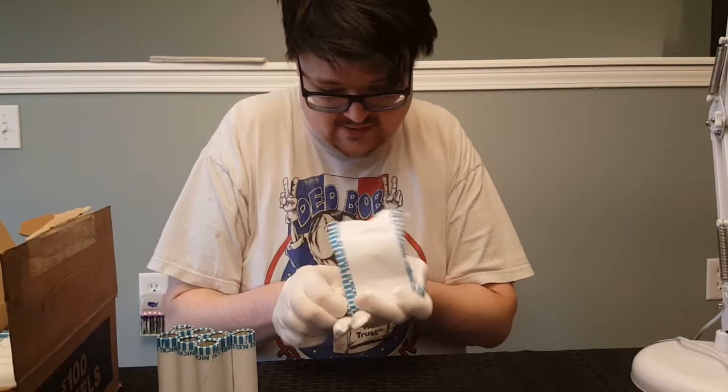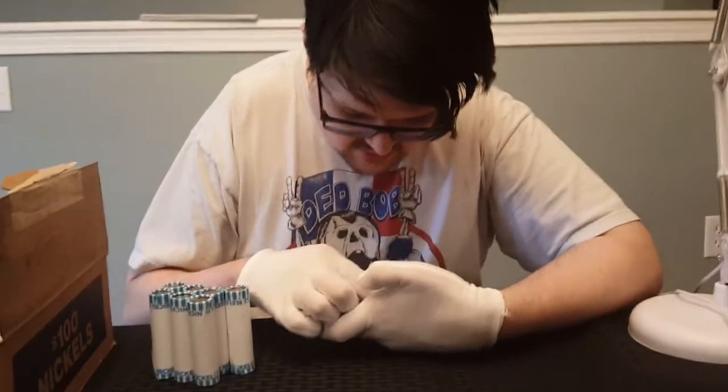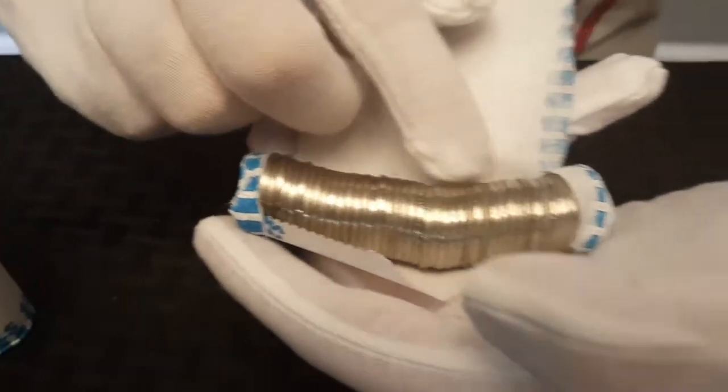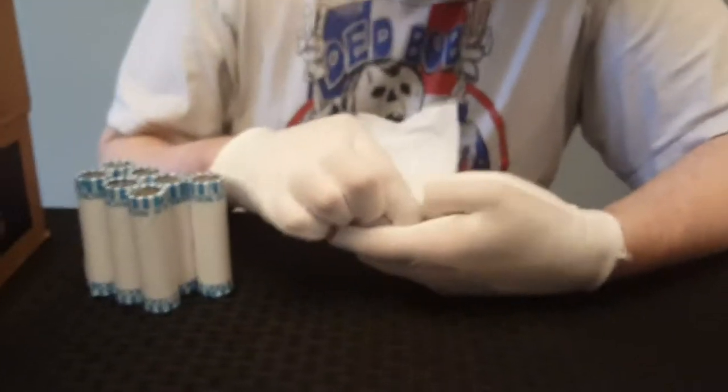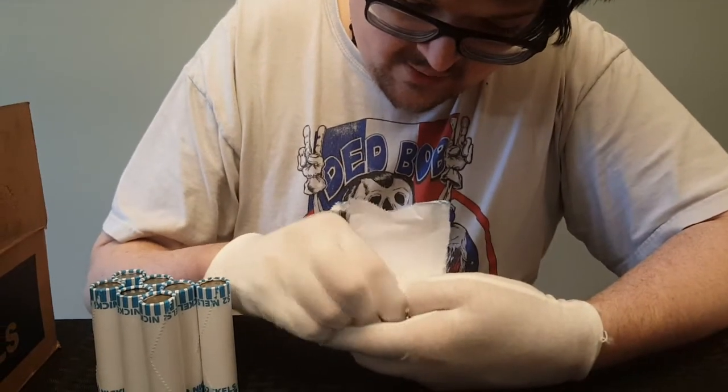Right off the bat I'm seeing some grey edges, which could be an indication of either an old nickel or a silver nickel. There are two kind of right side by side with one in between. Let's pull those out right now and see what they are.